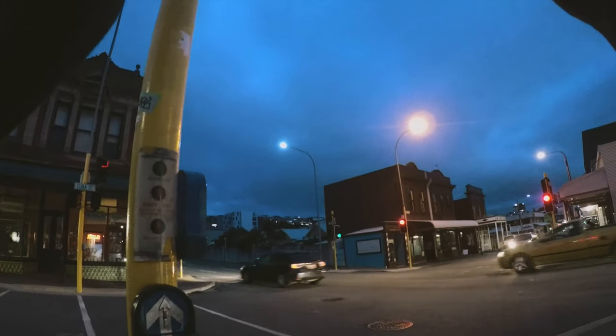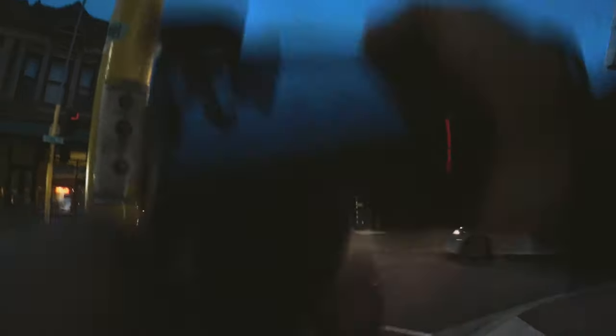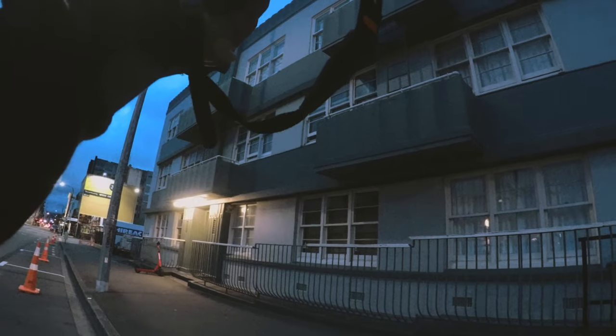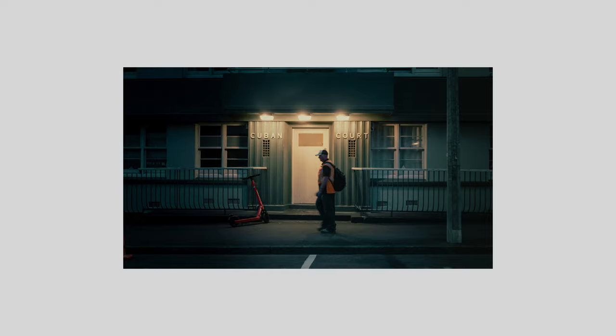Eventually I got to an idea where I was thinking I could try and take photographs of scenes like something out of a movie. I got to this building down Cuba Street that looked kind of cool, and managed to take it from a different angle with a person walking in front of it, which worked out pretty well.